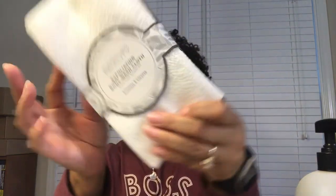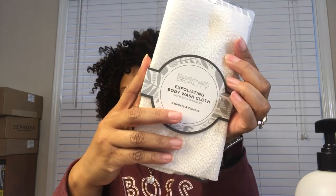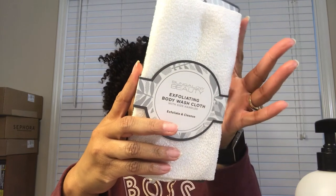The next body care item is an exfoliating body washcloth for exfoliating and cleansing. I shower with these every day and I travel with them. While you're exfoliating your face, your back, and your feet, your body needs to be exfoliated as well so that cells and healthy skin stay at the top and radiant. I figured I'd show you a new one as opposed to any of the used and laundered ones.